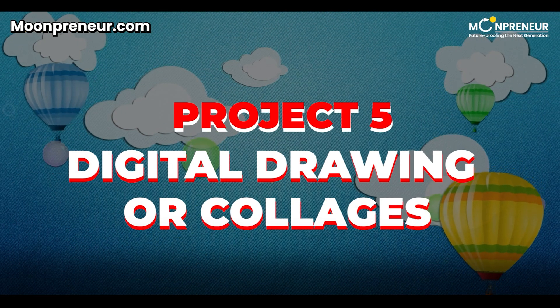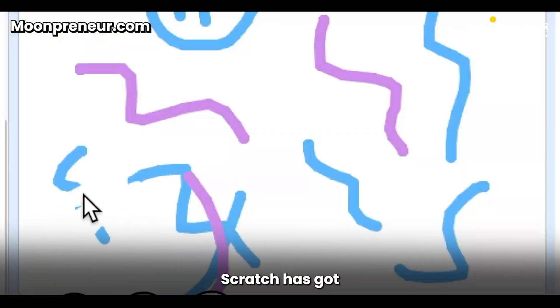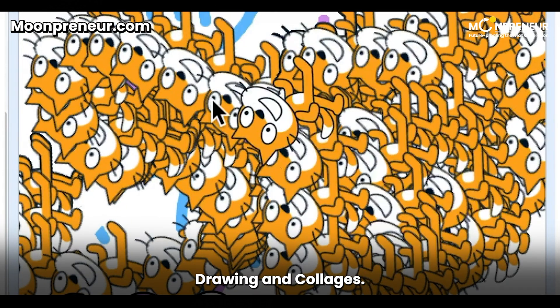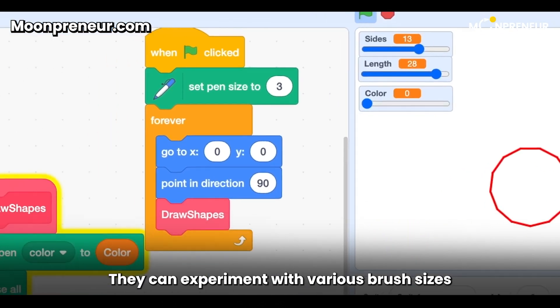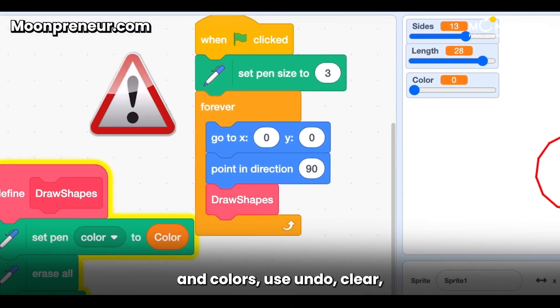Project 5: Digital Drawing or Collages. Feeling artsy? Scratch has got you covered with digital drawing and collages. Kids can unleash their creativity using the pen tool to create beautiful artwork. They can experiment with various brush sizes and colors, use undo, clear, and save options to improvise their work.